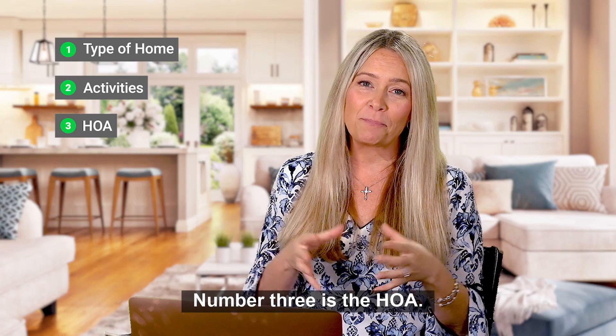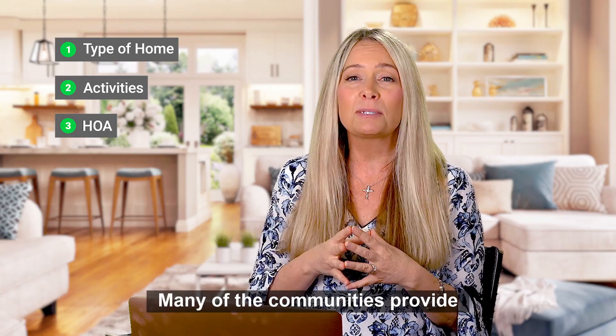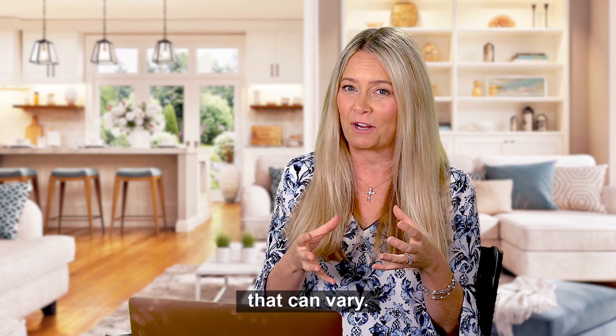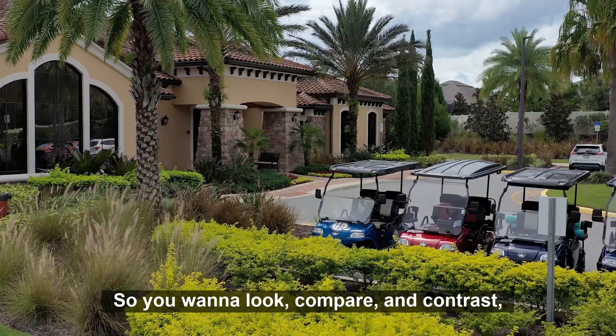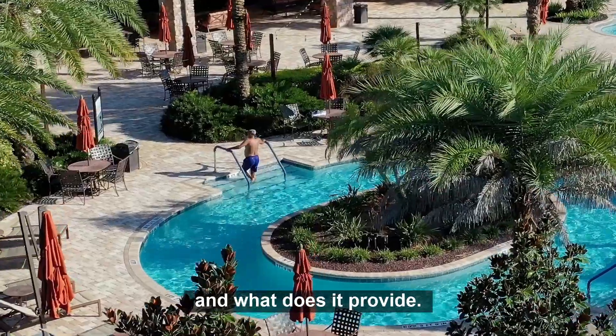Number three is the HOA — how much the fee is and what does it provide? Many of the communities provide landscaping, internet, and cable, but even within different subdivisions that can vary. Some communities even offer your house to be painted every five to seven years. So you want to compare and contrast how much the HOA fee is every month and what it provides.